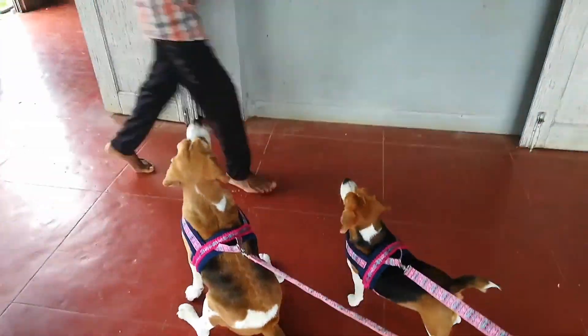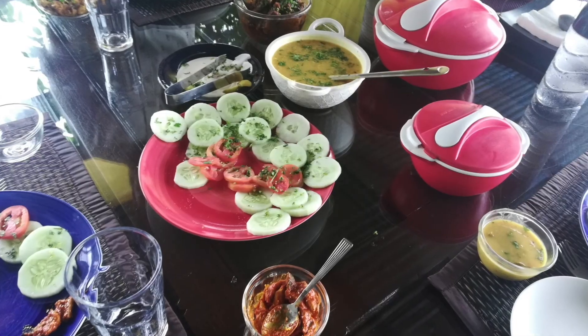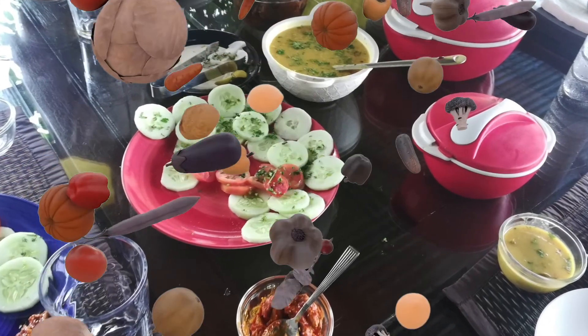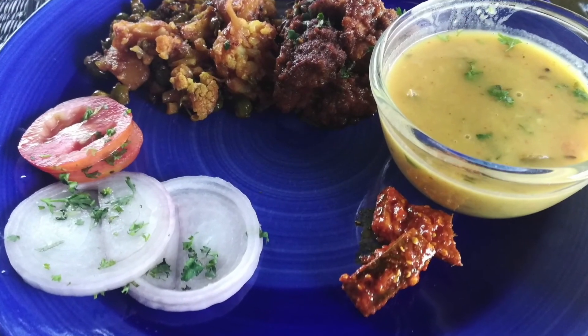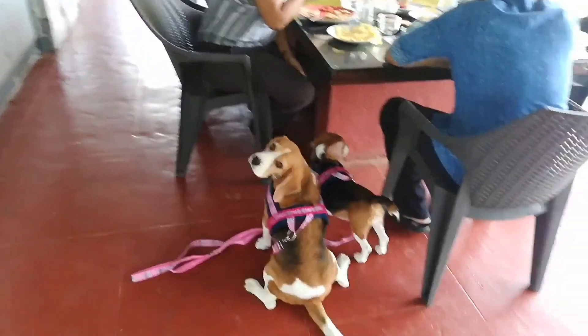The food they serve is home-cooked style, with options for both veg and non-vegetarian. They are also happy to provide meals for your pet if you require. We carried Cleo and Diana's food and they were more than happy to store it in the fridges for us, allowing us access to it whenever we needed it.